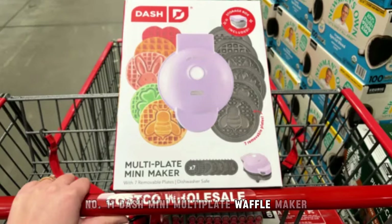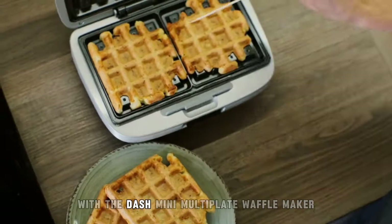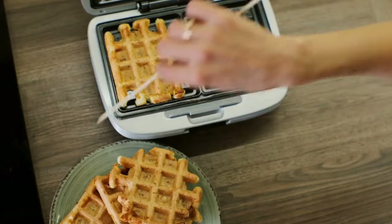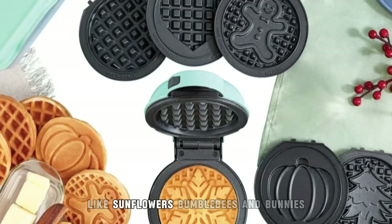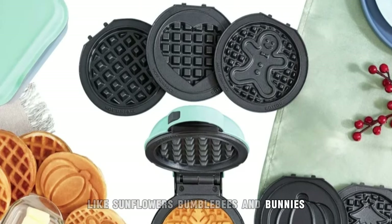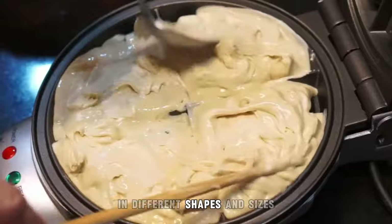11. DASH Mini Multiplate Waffle Maker. Add some fun to your breakfast routine with the DASH Mini Multiplate Waffle Maker, now available at Costco. Featuring interchangeable plates with fun designs like sunflowers, bumblebees, and bunnies, this waffle maker allows you to create delicious waffles in different shapes and sizes.